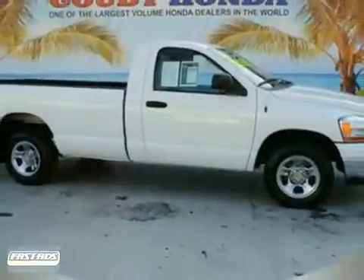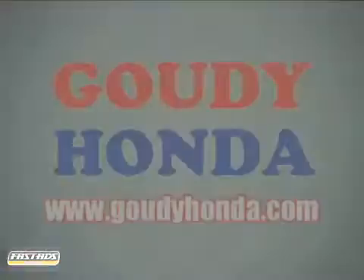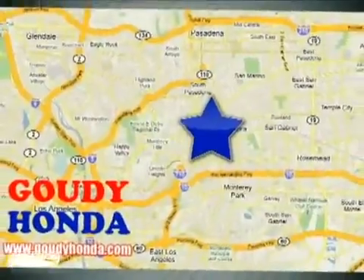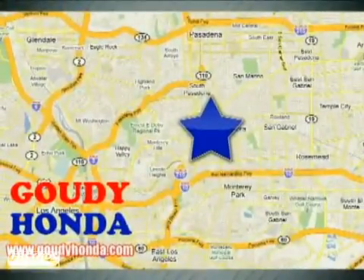We'd love to have it. Take it for a test drive. Gaudi Honda is one of the largest volume Honda dealers in the world. We're conveniently located at 1526 West Main Street in Alhambra, California.